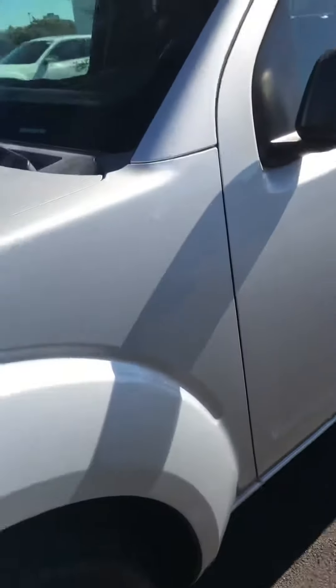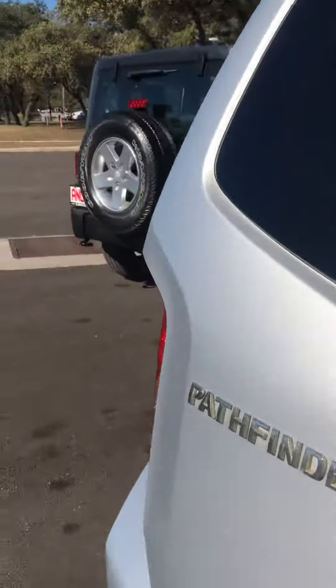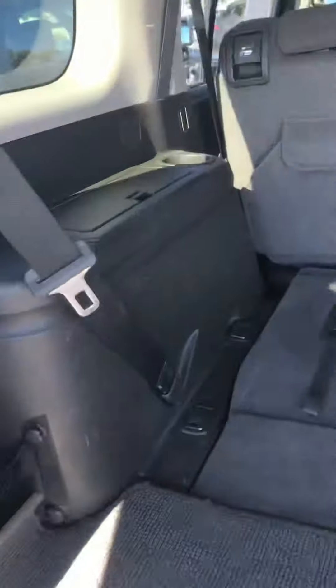Alloy wheels. It does have a keyless remote. Additional third-row seats.